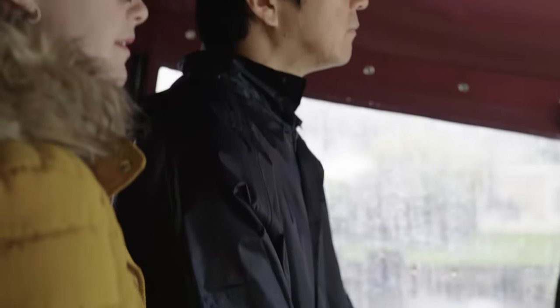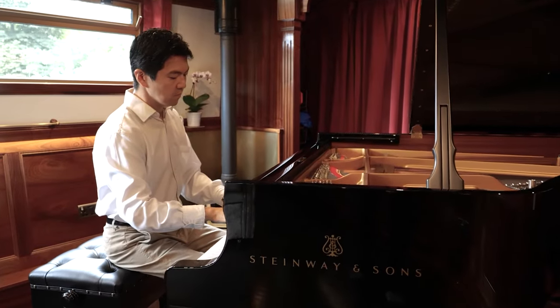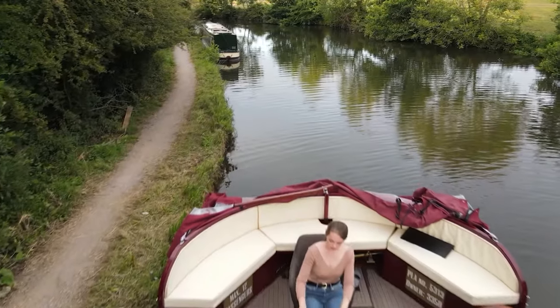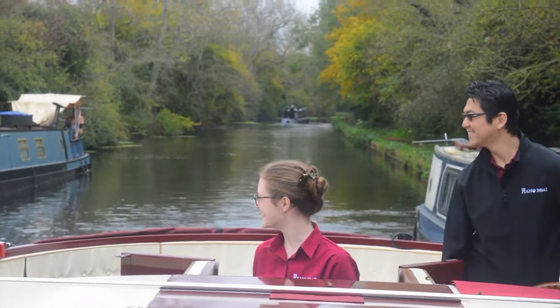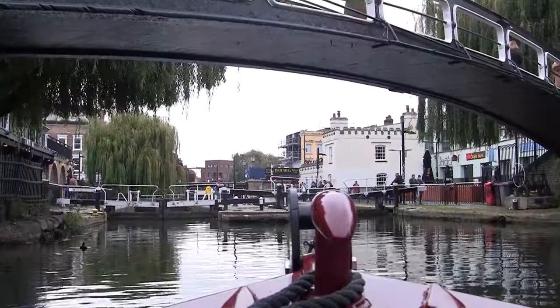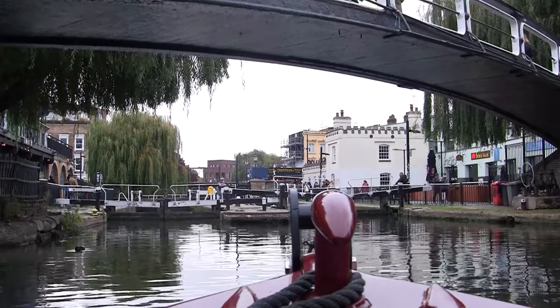Welcome. We are Rhianna and Massa, classical pianists and owners of the piano boat. Join us as we cruise the English waterways making music along the way.